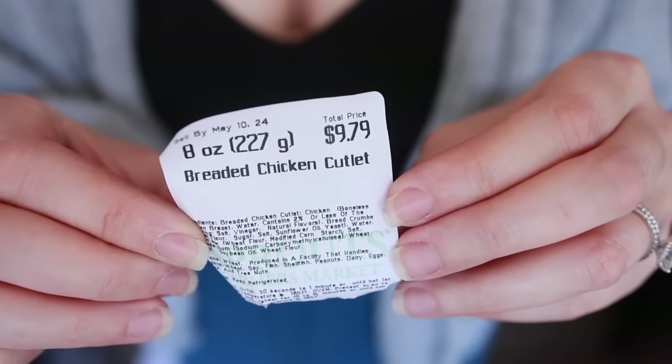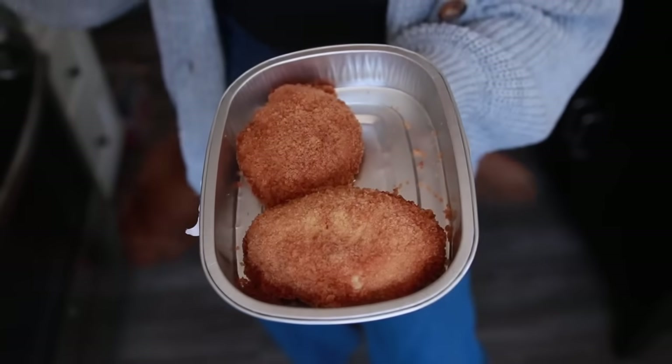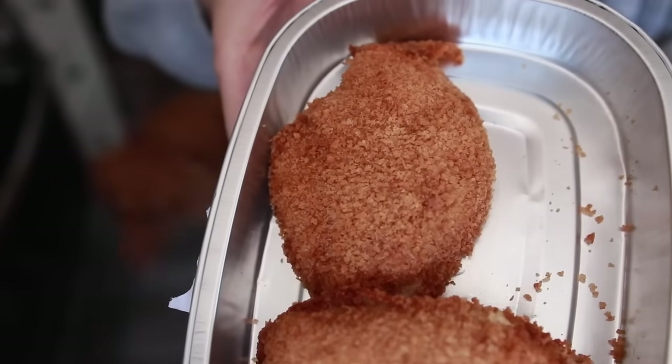Sprouts has a breaded chicken cutlet that comes plain with no sauce. I appreciate having a simple plain option for people to customize how they like it. Matt had one of these for dinner last night and said it was just okay — it needed sauce. Good flavoring, good texture, not soggy, and it's been in my fridge for a day. I can appreciate a properly made chicken cutlet.